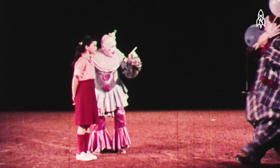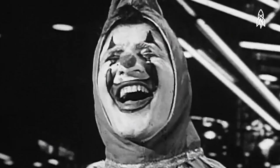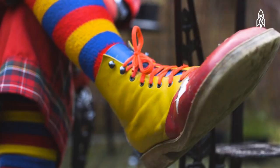Clowns. Some love them. Lots hate them. But in the UK, it's a serious business.